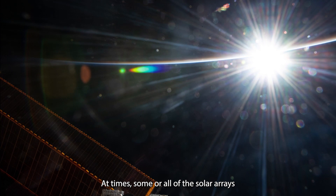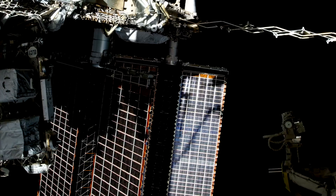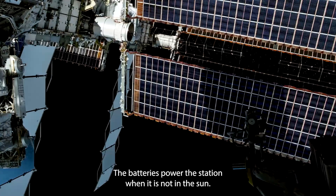At times, some or all of the solar arrays are in the shadow of the Earth or the shadow of part of the station. This means that those arrays are not collecting sunlight. The batteries power the station when it is not in the sun.